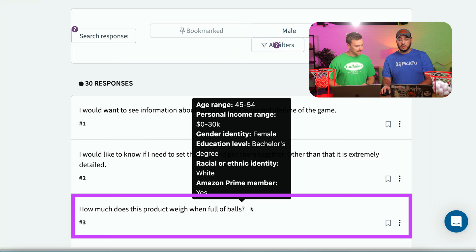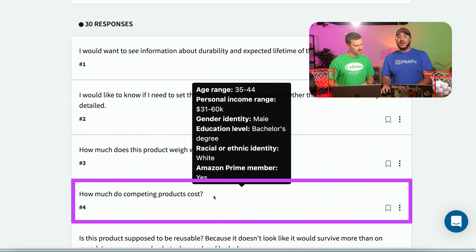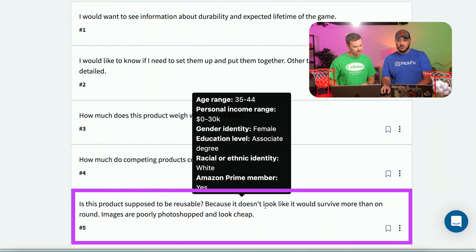'How much does the product weigh when full of balls?' That's important for a kid running around at a field day or carnival. Is it meant for a seven or eight year old — will it make my three-year-old topple over? 'Is this product supposed to be reusable? Because it doesn't look like it would survive more than one round.' So we already have two questions on durability and how long it's going to last.